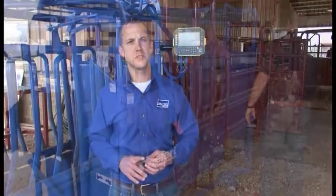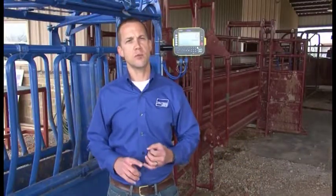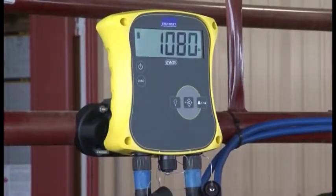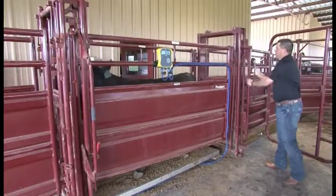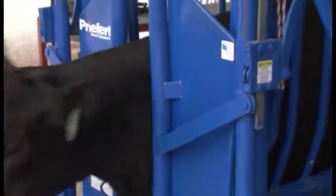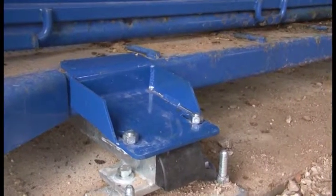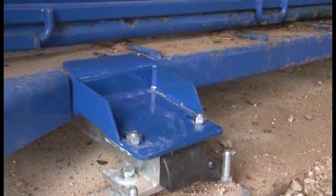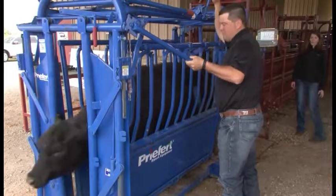We offer two main types of systems. The first is a squeeze chute system, which is what's behind me. We also offer a scale system designed to go in an alleyway. Both installations are fairly simple and very easy. With a squeeze chute system, we do require a level concrete slab, because the load bars are mounted to the concrete and the chute is attached to the load bars. That's important — when that animal hits the head gate, there's a lot of force side to side and front to back, so it's important that the system is anchored to the concrete to keep it from moving.